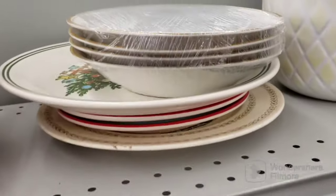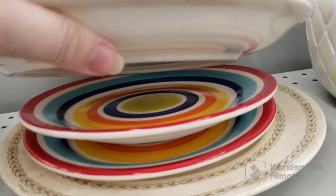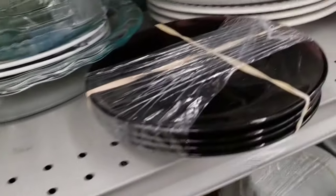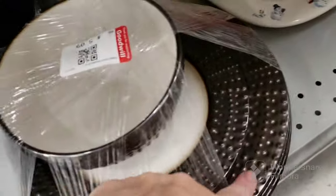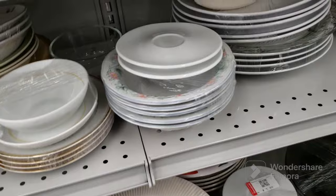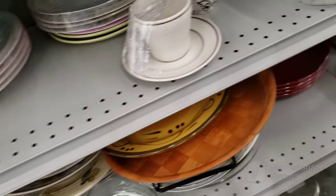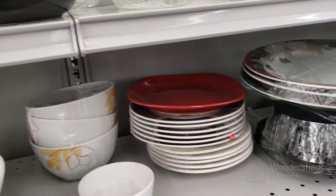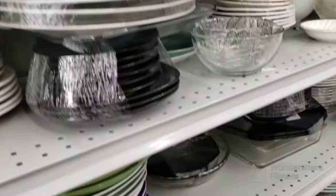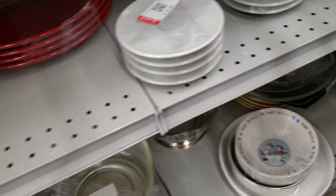We have saucers, some Christmas plates, Spode wannabes — oh look at the colors on those. Some purple dishes, a bunch of white ones. That one's neat, it's got dimples — a nice set for $5.09, I wish it had more bowls to it. Some floral bowls. I really don't see anything else to show you here. Not much to speak of, sorry guys.